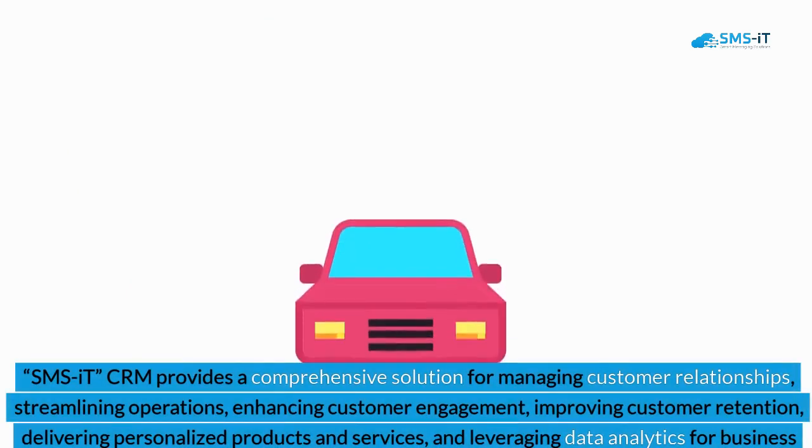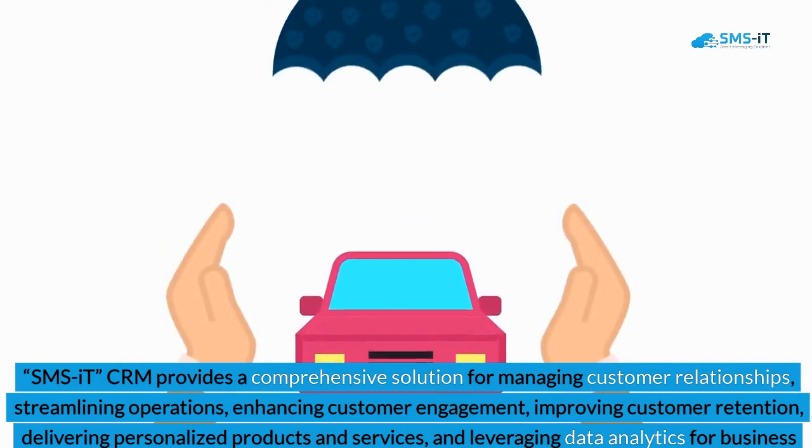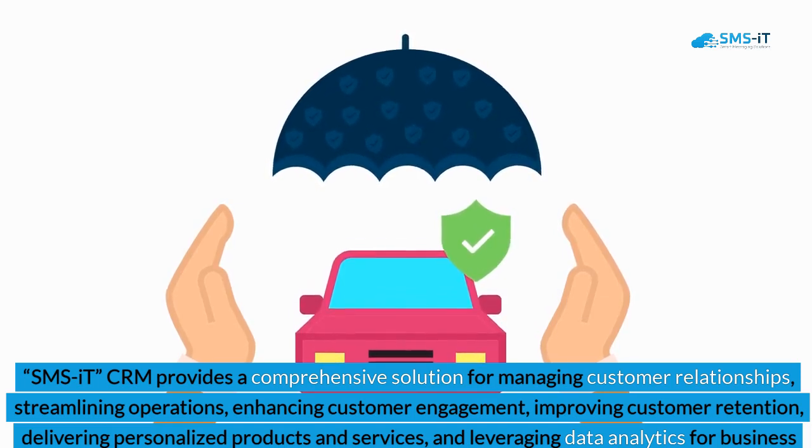SMS IT CRM provides a comprehensive solution for managing customer relationships, streamlining operations, enhancing customer engagement, improving customer retention, delivering personalized products and services, and leveraging data analytics for business growth.